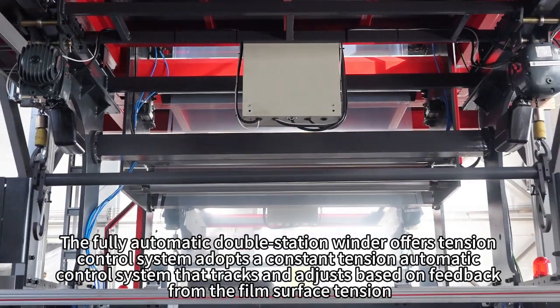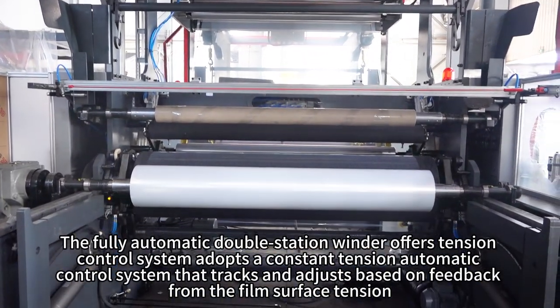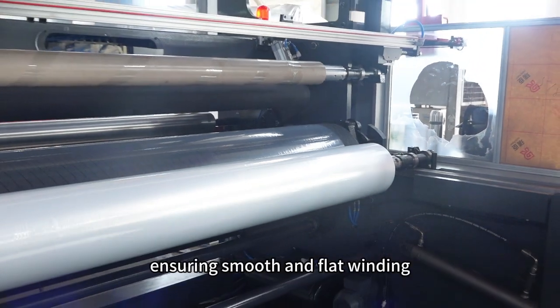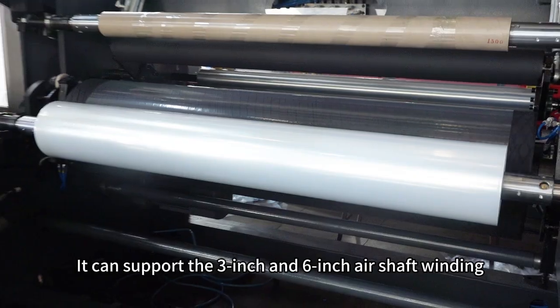The fully automatic double station winder's tension control system adopts a constant tension automatic control system that tracks and adjusts based on feedback from the film surface tension, ensuring smooth and flat winding. It can support 3-inch and 6-inch air shaft winding.